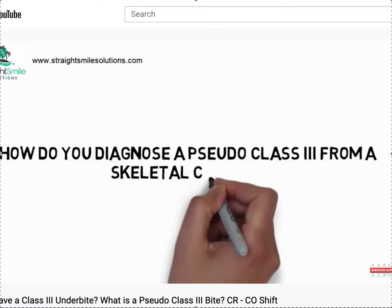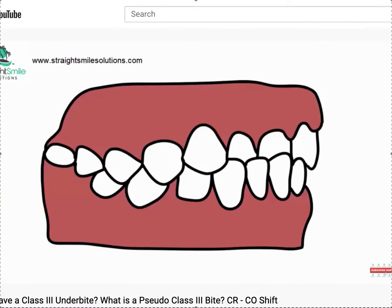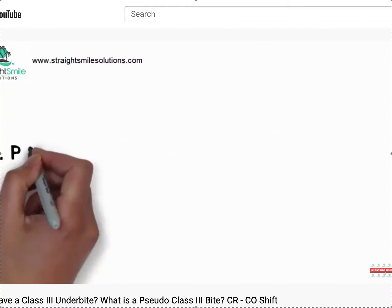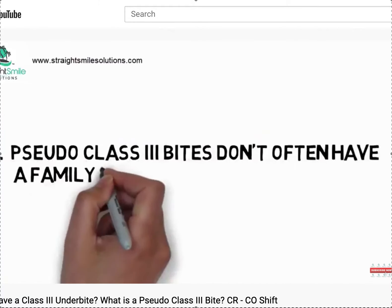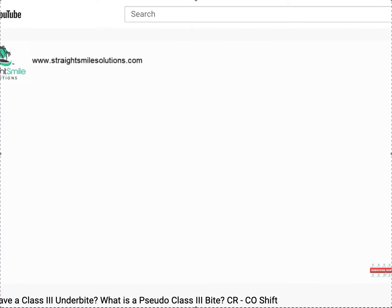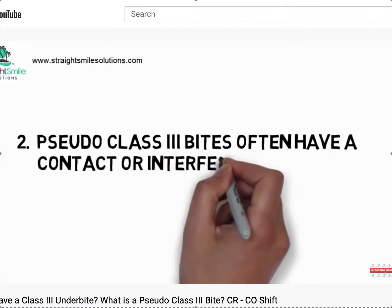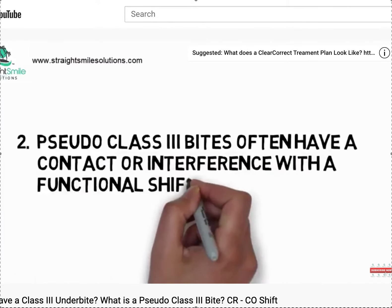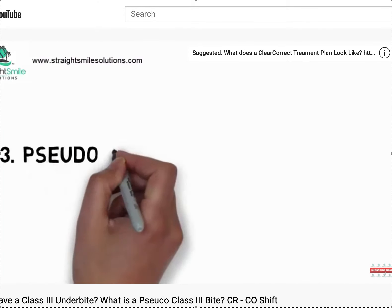Hey, this is Dr. Amanda from Straight Smile Solutions — straightsmilesolutions.com. Today I wanted to talk about what happens in Invisalign when you have elastics, for example Class 2 elastics. Those go from the upper canines to the lower molars as part of your treatment plan, and perhaps your patient was too good of an elastic wearer. What are we looking for?